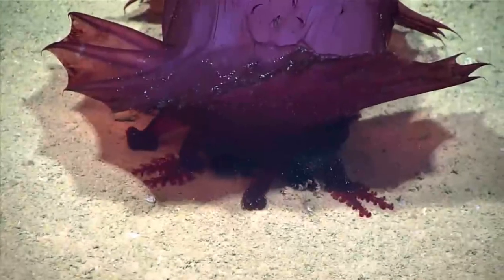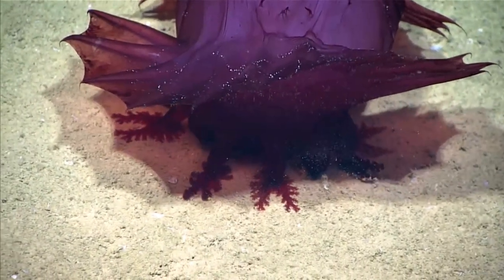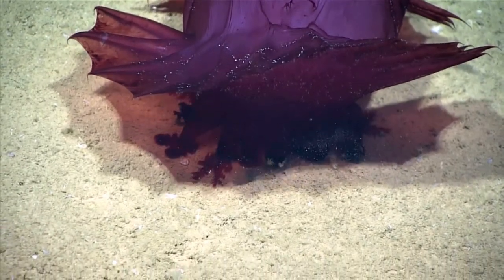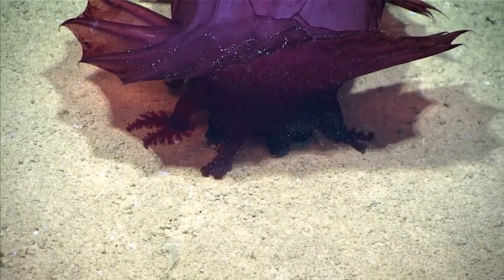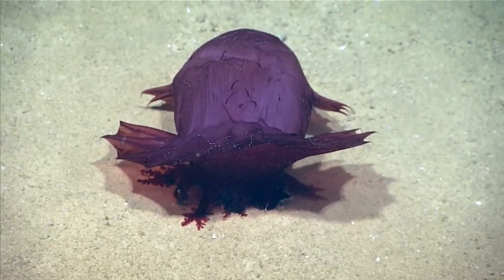They are a particularly new species to science, with the first sighting happening in October 2018 near East Antarctica. They got the name Headless Chicken Monster, also known as Spanish Dancer and Pink Sea Cucumber Fantasia, due to their appearance.